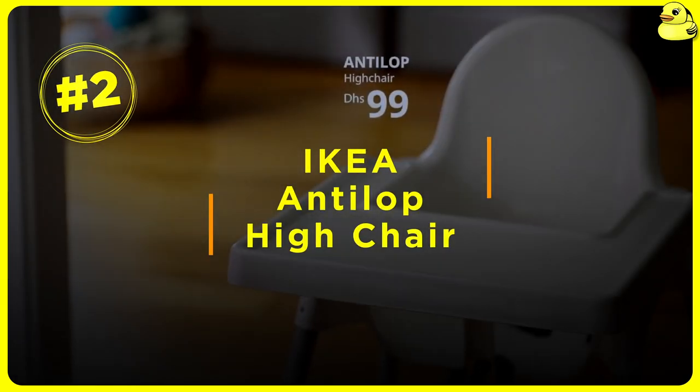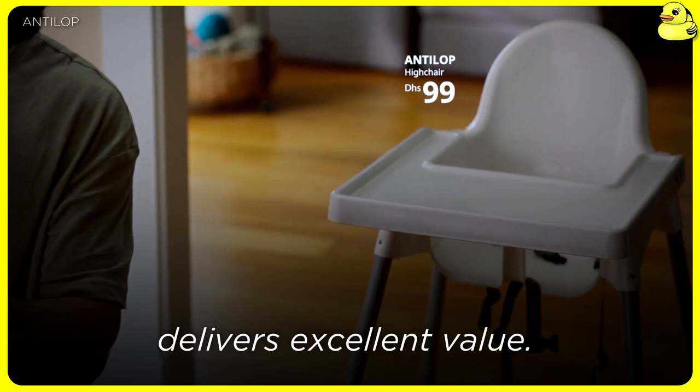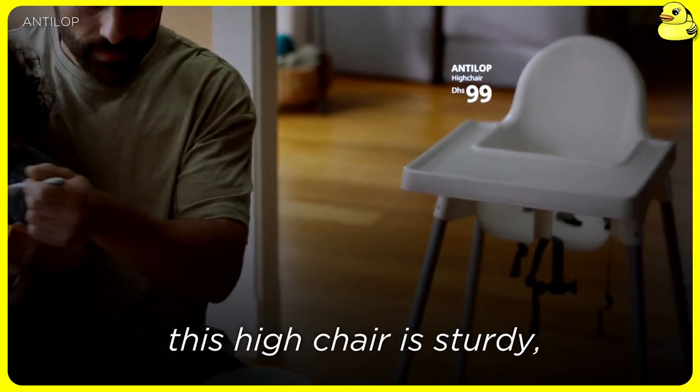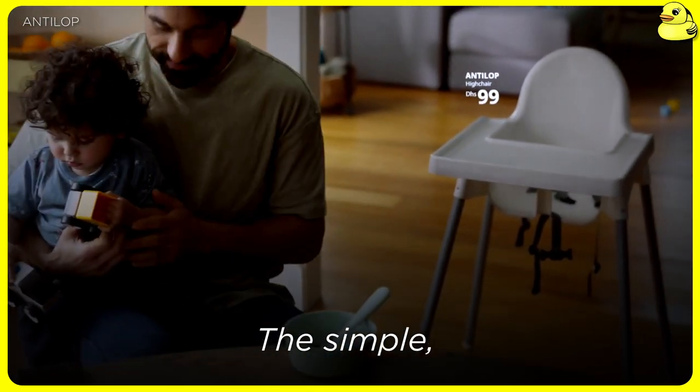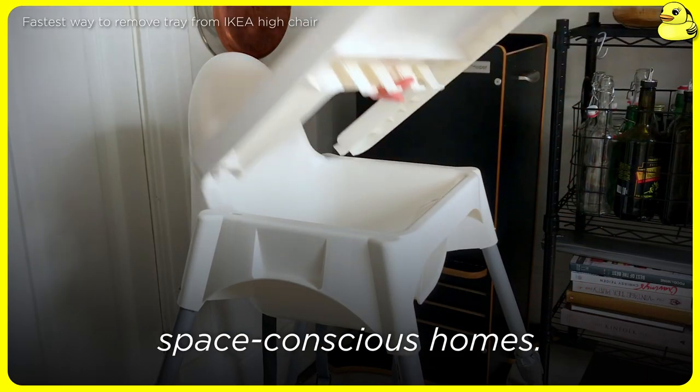Number 2: IKEA Antilop High Chair. As a budget-friendly option, the IKEA Antilop High Chair delivers excellent value. Despite its low price tag, this high chair is sturdy, safe, and easy to clean. The simple, minimalist design fits seamlessly into any kitchen, making it a great choice for space-conscious homes.